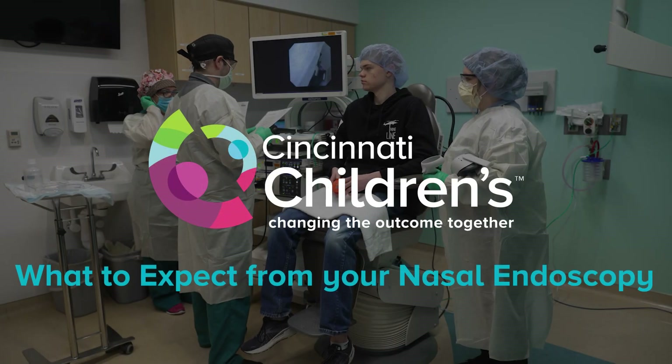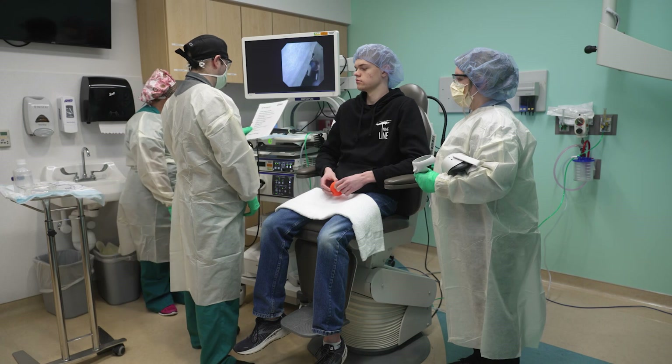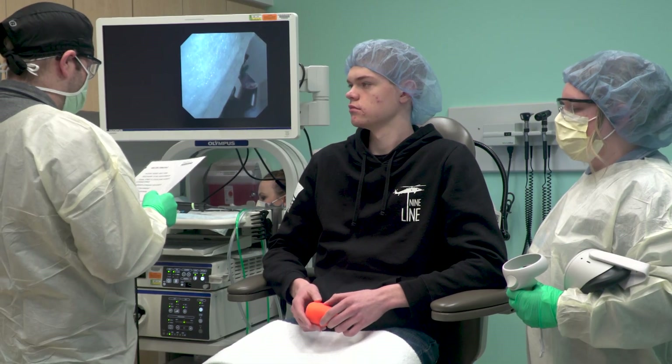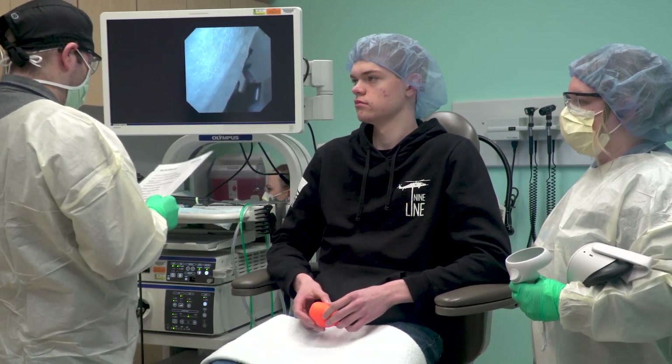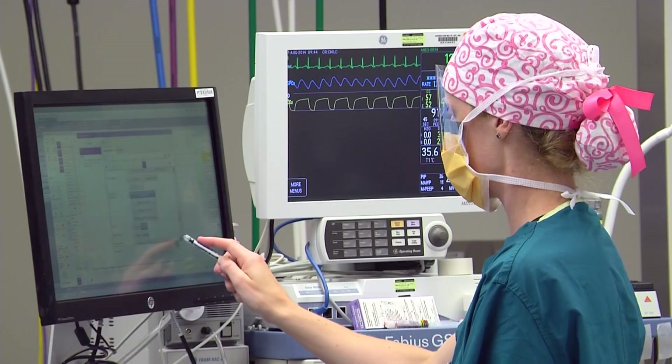In this video, we will discuss the transnasal endoscopy procedure, also known as the TNE procedure. We're happy you're here. This procedure is a safe alternative to the more traditional type of endoscopy that goes through the mouth and requires you to have anesthesia, or sleepy medicine.